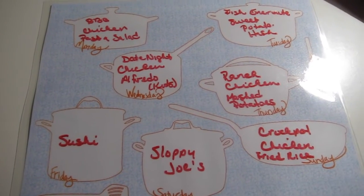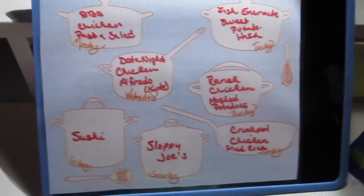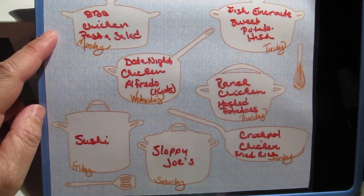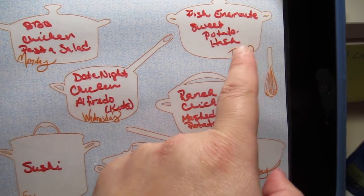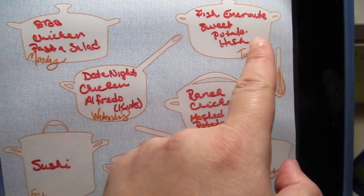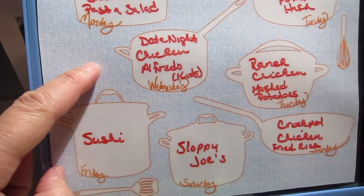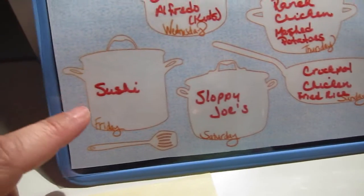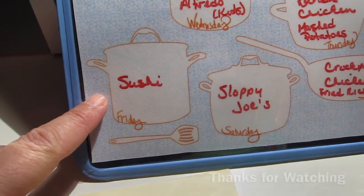Okay, here's our menu plan for the week. On Monday we're going to have barbecue chicken with pasta salad. On Tuesday we're going to have fish with sweet potato hash — I saw a recipe on YouTube I wanted to try. Wednesday is date night and the kids are having chicken alfredo. Thursday is ranch chicken with mashed potatoes. Friday is usually grocery shopping day, so we're going to have sushi.